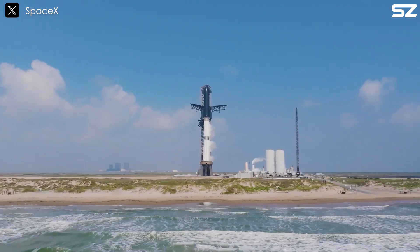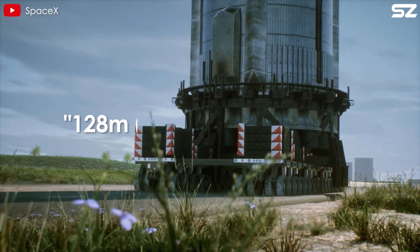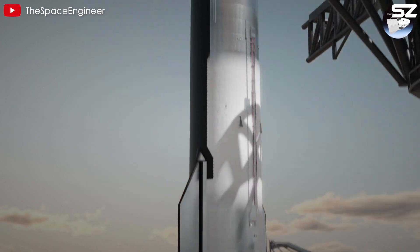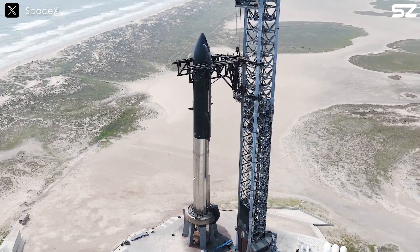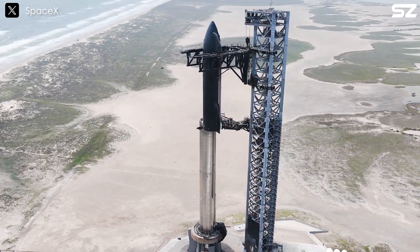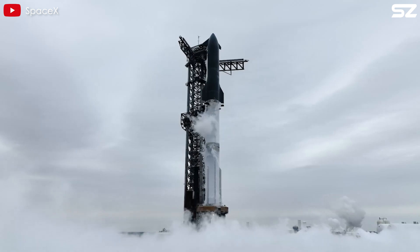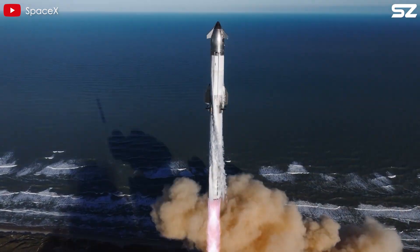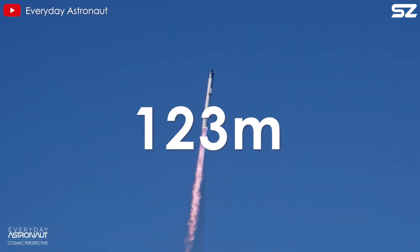That's just shy of 400 feet, already an absolute giant by any standard. The phrase '128 meters' hints at a future version of Starship that Elon Musk himself has alluded to, aligning with the spacecraft's ongoing evolution. Musk has made it clear that Starship's height will continue to grow. The Block 1 version, used in the early integrated flight tests, stands at 121 meters. Block 2, which is now rolling out with ships like S-33, is slightly taller — about 1.8 meters more — bringing the total to roughly 123 meters.